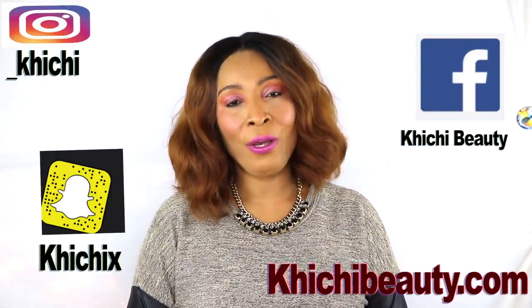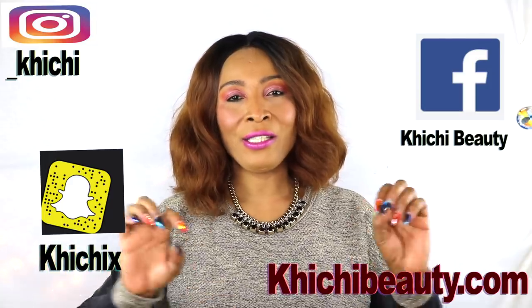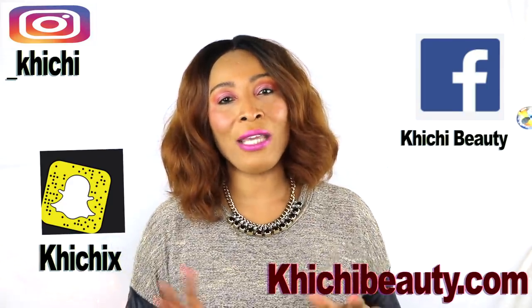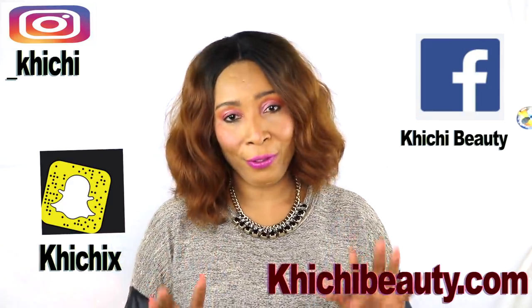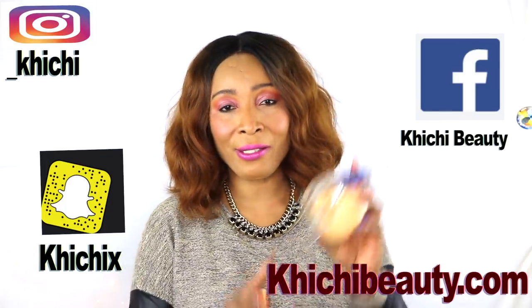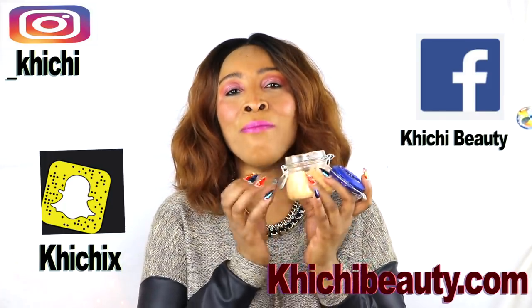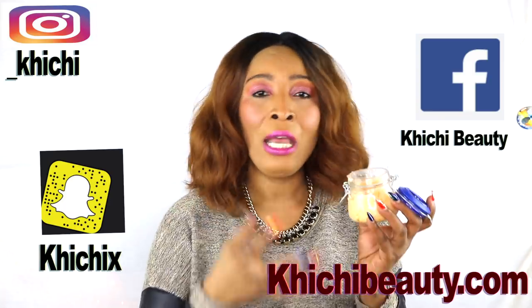Hi guys, welcome to my channel and welcome to today's video. We're talking about spots, blemishes, scars — such as acne scars, scars from scratches and bruises. Today I have a wonderful remedy for you. I made this remedy out of ingredients that are known to clear the skin of all hyperpigmentation, acne scars, whether it is scratches and bruises, whether it is dark patches on the skin — you name it, this is gonna do wonders for you.